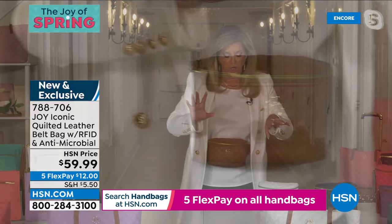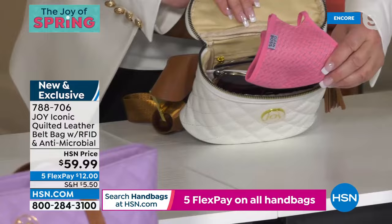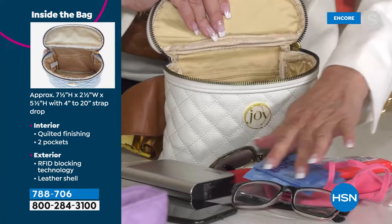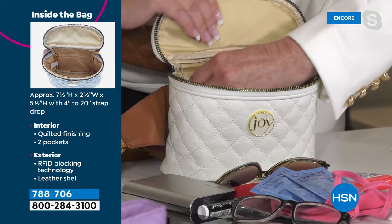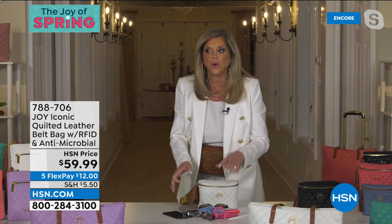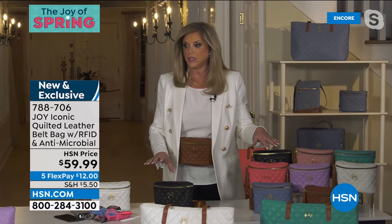Let me show you everything in this belt bag: mask, sunglasses, readers, wipes, comb, the largest phone, a massively large charger, Clean Boss hand sanitizers, chapstick — and it didn't even feel stuffed. There's an inside elasticized pocket and an inside zippered pocket. Joy has gone walking with this bag and people stop her everywhere. She told them to watch tonight, March 10th.